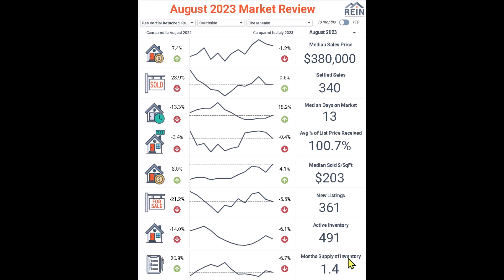All of this goes into our absorption rate, which creates the monthly supply of inventory — at 1.4 months of inventory. This number has been in that one-month category for a really long time. We used to think four, five, six months of inventory was normal, but there's going to be a new norm. What this means is: if there were no new listings, how long would it take to completely liquidate what we currently have in the city of Chesapeake? It would take 1.4 months — about 45 days — and there would be no houses for sale.